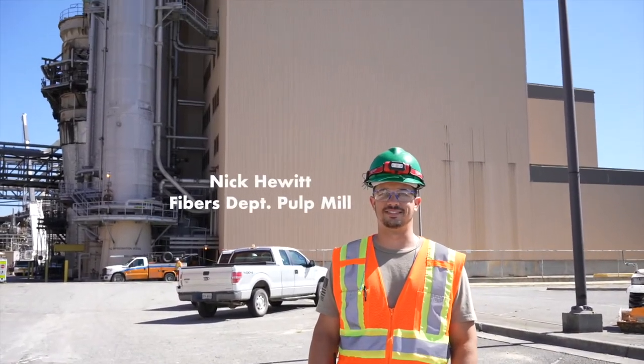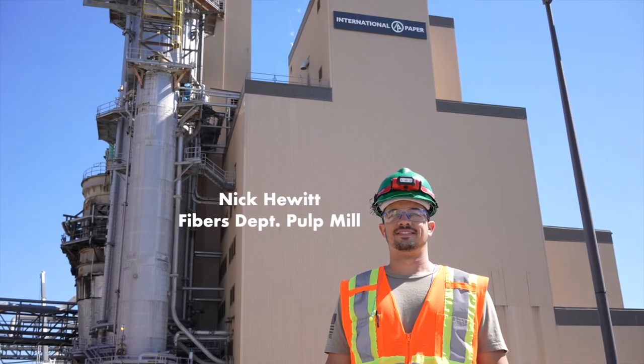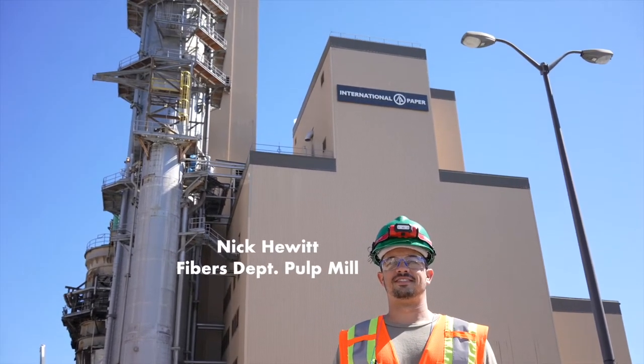Hi, I'm Nick Hewitt here at the Savannah Mill. I work in the fibers department, and I want to start by saying our top priority here is safety. On the pulp mill side, we take all the wood chips received from the wood yard and cook them in two large continuous digesters — basically two large pressure cookers that receive the wood chips, heat, and chemicals to create prime pulp for the paper machines to turn into paper.